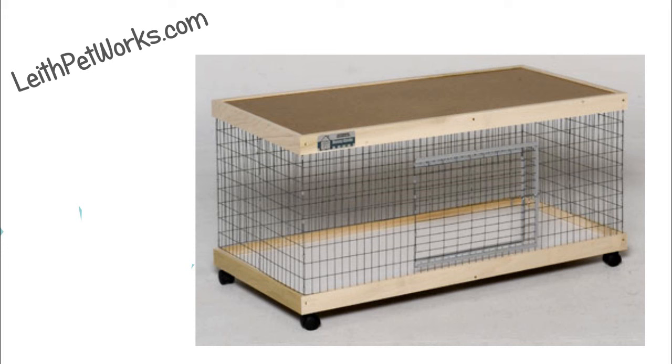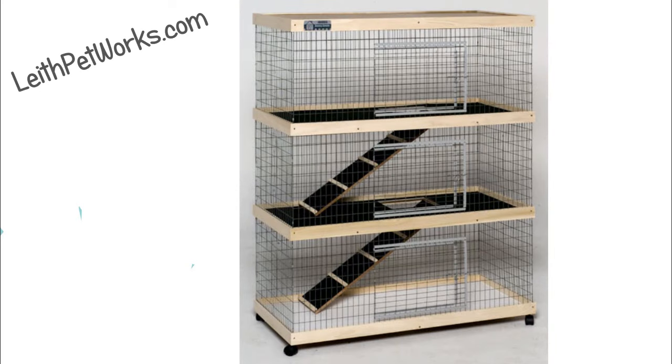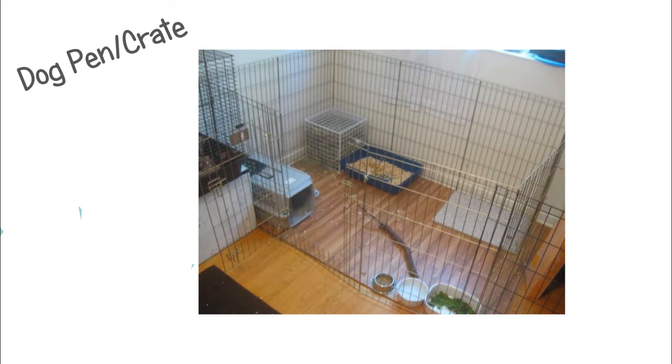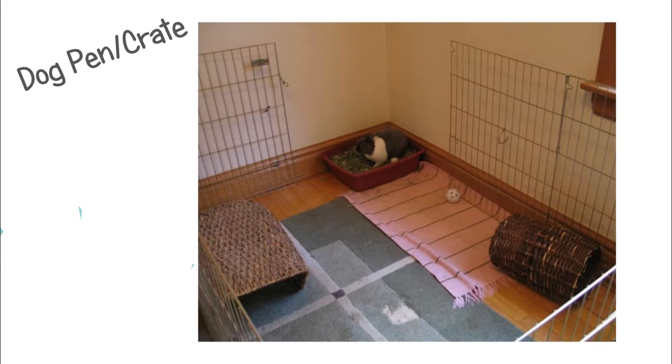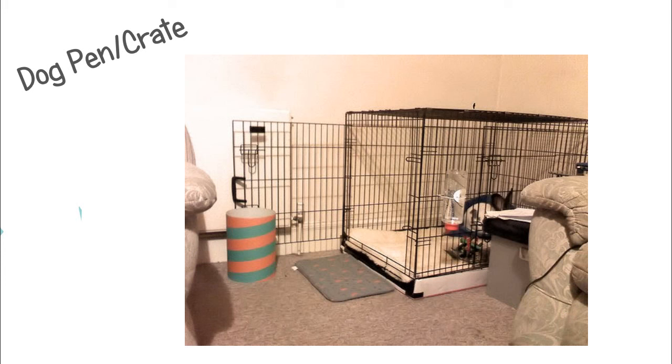Another type of cage you can buy is a Leith Petworks cage. These are nice-looking cages and a good size, but they are very expensive. If you just want to buy a cage, these are a good option. The next type is a dog pen cage or X-pen, as some people call it. This is probably the cheapest cage option you can do for a rabbit, and it's really easy to move around.